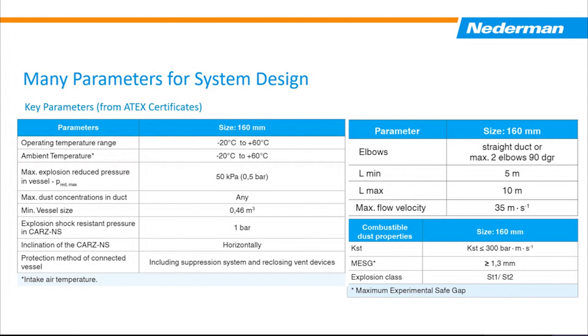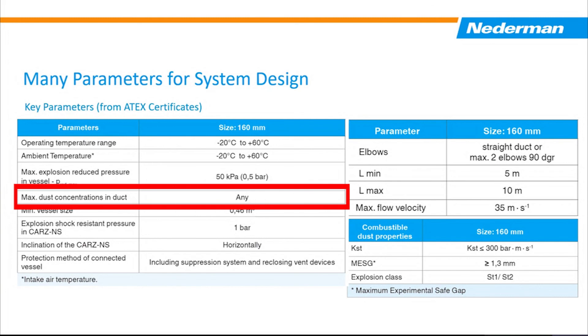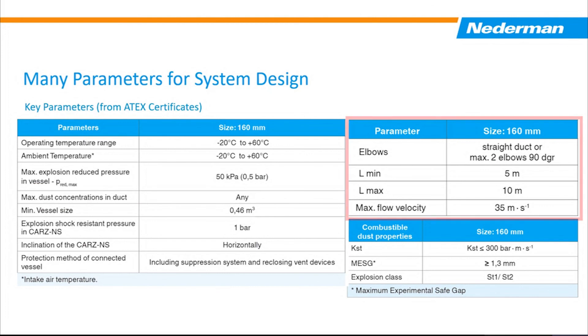A couple of other parameters worth mentioning: maximum dust concentration is one. The CARS allows any concentration, but some certificates require it must be below the lower explosion limit — these are design parameters that are more difficult to design around, and there are valves on the market that do limit the amount of dust in your ducting. On the right-hand side are some of the positioning requirements for the valve. Every valve tested under the latest ATEC regulations has something related to elbows — a minimum and maximum distance and a maximum airflow, with some having a minimum airflow as well. When placing the isolation flap valve, it must fall within L-min and L-max, which is 5 to 10 meters, approximately 16 to 33 feet. Two elbows are allowed within that distance, whereas many others require straight pipe coming straight out of the collector. All these things must be designed into the system to have an ATEC-compliant and NFPA-compliant system.